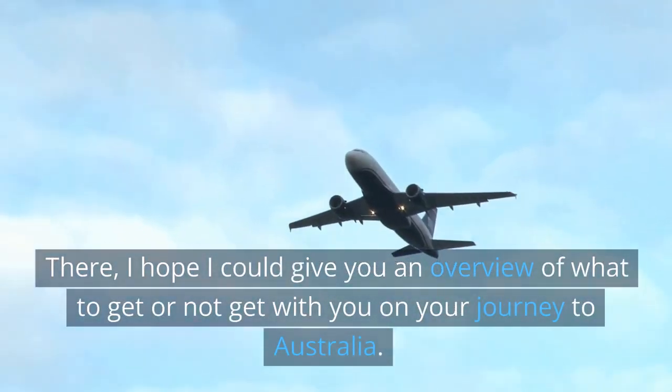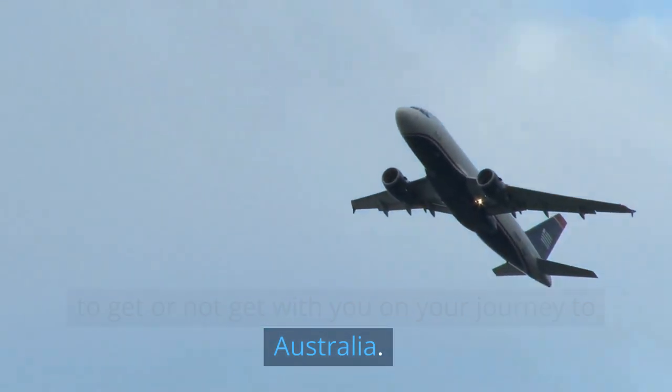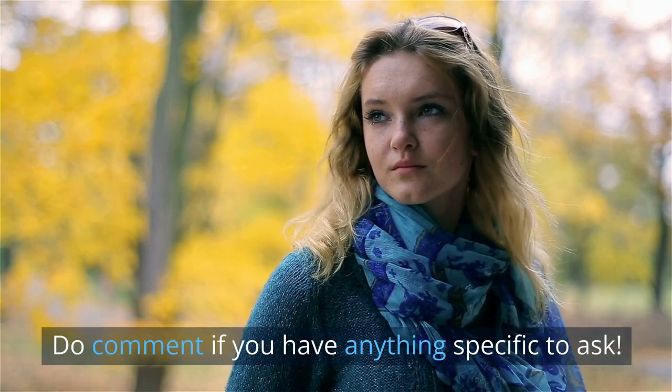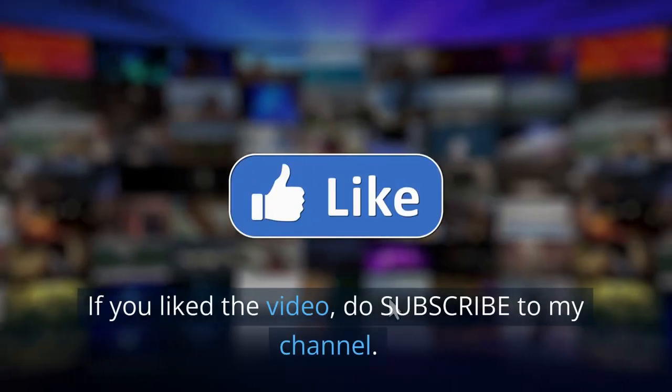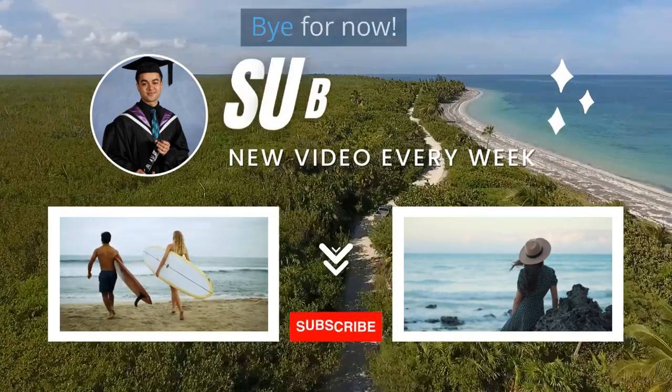There, I hope I could give you an overview of what to get or not get with you on your journey to Australia. Do comment if you have anything specific to ask. If you liked the video, do subscribe to my channel. Bye for now.